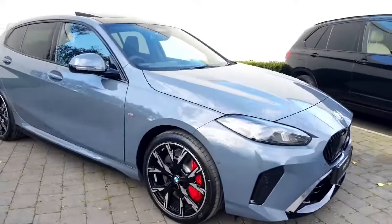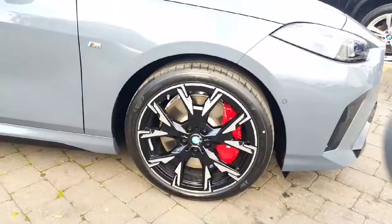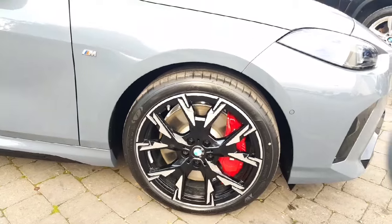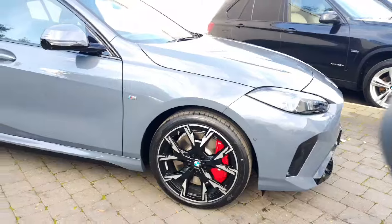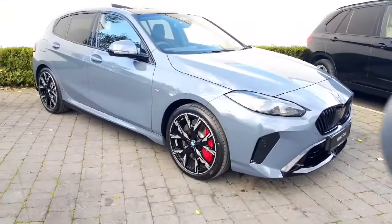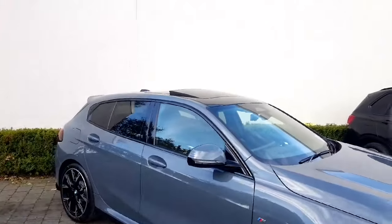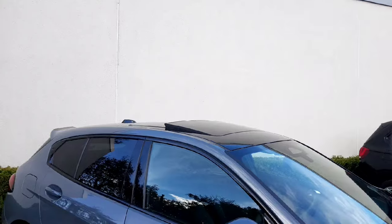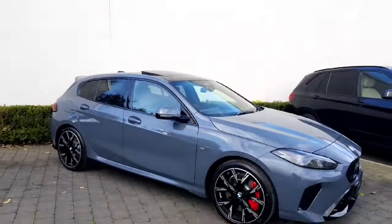For the alloys, we have the 19 inch M light alloy wheels — just so impressive — paired with your M Sport brake caliper there in the red. It works so beautifully against that Storm Bay colour and ties in really nicely with the grille at the front and also with the sun protection glass windows at the back. As you can see, the sunroof is open so it does have a sunroof.